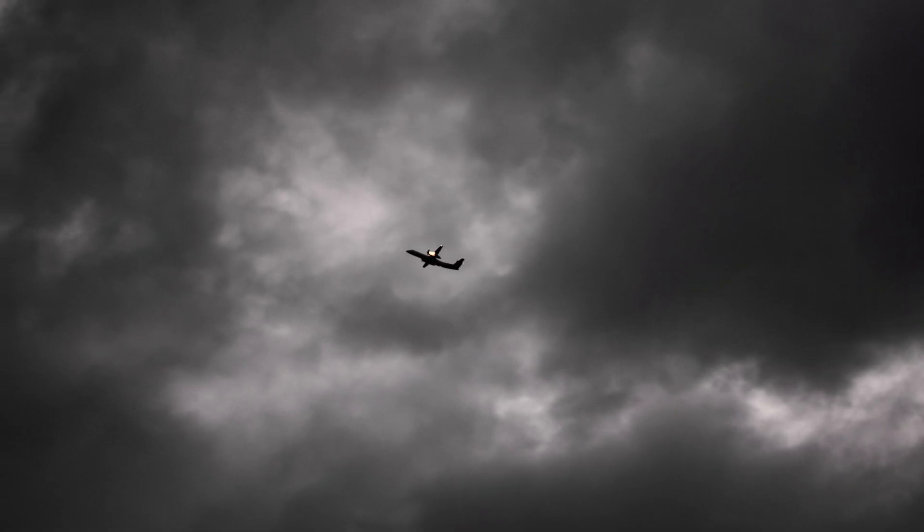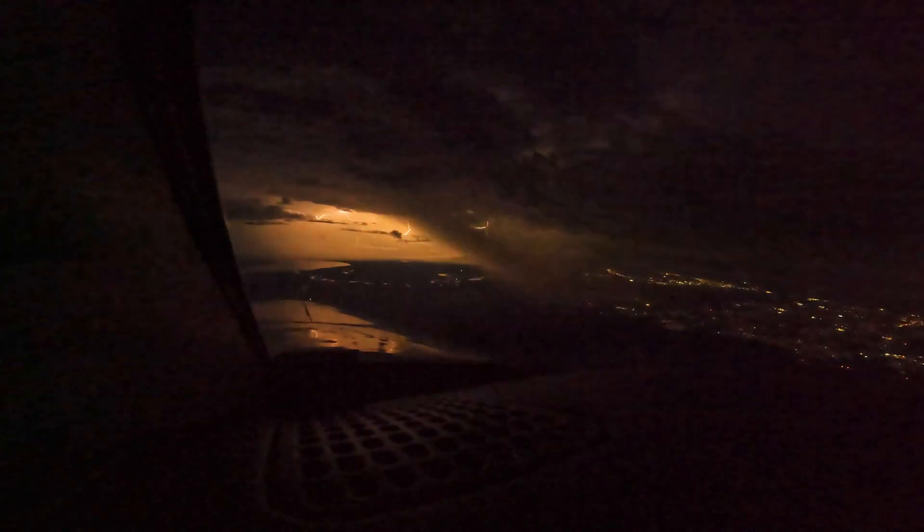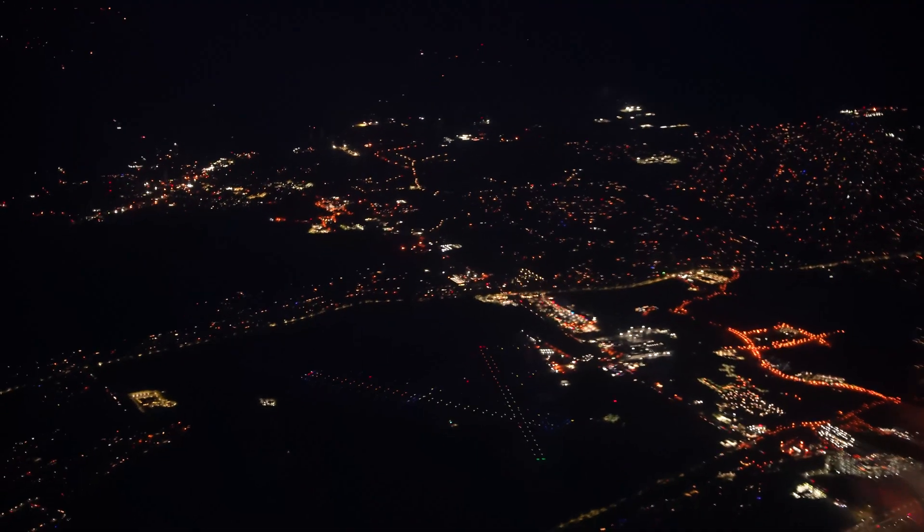And what happens when you find yourself in the middle of a lightning storm while 10,000 feet in the air? In today's video, I test the limits of my TBM 850 and answer that exact question as I try to land at Kissimmee Airport in Florida.